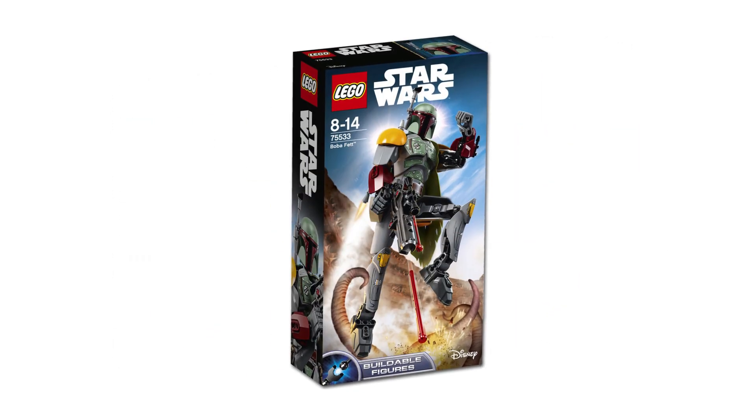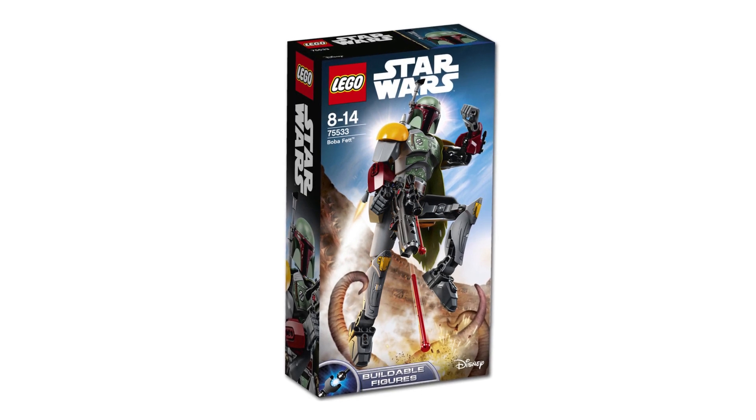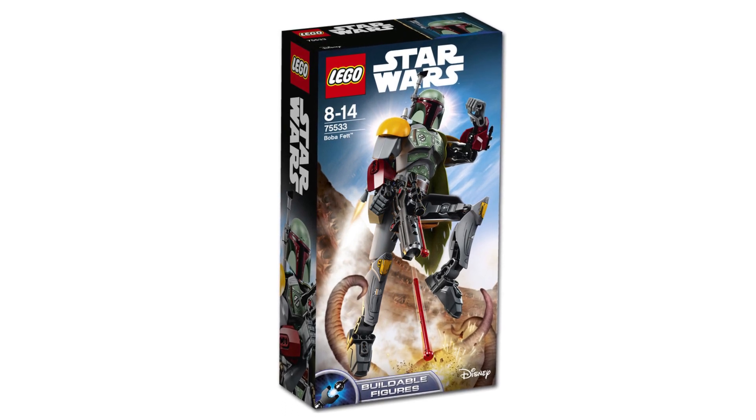Lastly, we have the two new buildable figures that we already knew about. Boba Fett looks absolutely fantastic. I'm really gutted I never got round to picking up Jango Fett so I could display them next to each other.